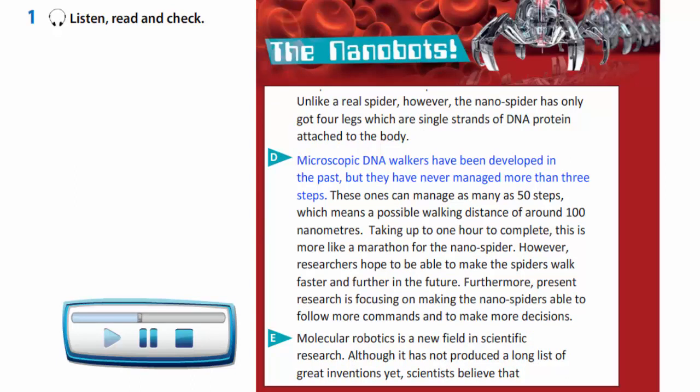Microscopic DNA walkers have been developed in the past, but they have never managed more than three steps. These ones can manage as many as 50 steps, which means a possible walking distance of around 100 nanometres. Taking up to one hour to complete, this is more like a marathon for the nanospider. However, researchers hope to be able to make the spiders walk faster and further in the future. Furthermore, present research is focusing on making the nanospiders able to follow more commands and to make more decisions.